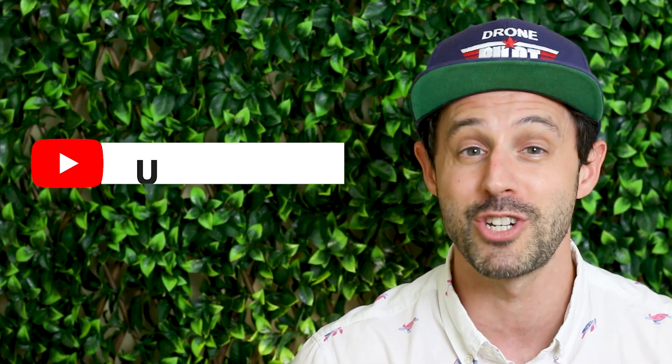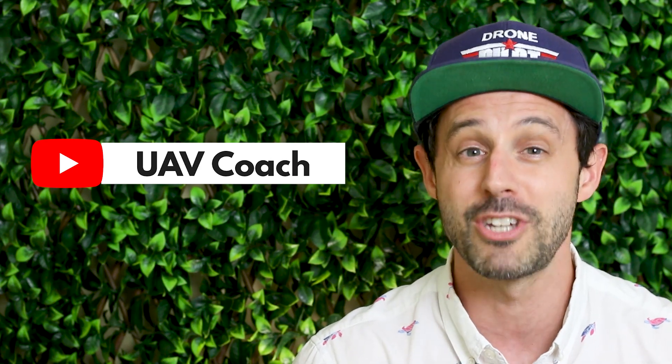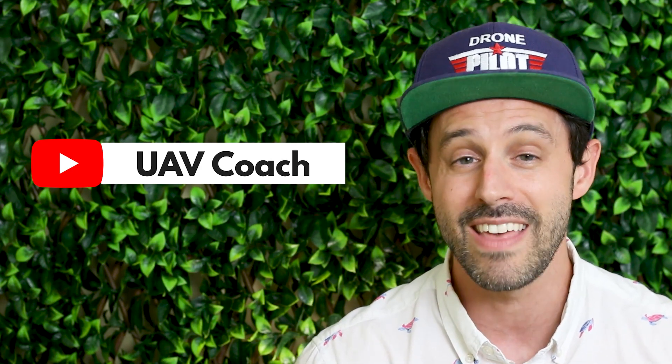That's all we've got this week, folks. Don't forget to subscribe to our channel to stay up to date on the latest drone news, and remember to check out the links below to read more. Thank you so much for watching, and to all you drone pilots out there — blue skies and safe flying.